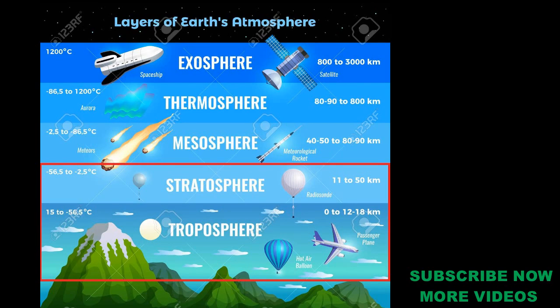We have two layers: Troposphere and Stratosphere. This is the troposphere. We have to get 20 to 30 km. This is the oxygen, gravity, flight, cloud, etc.